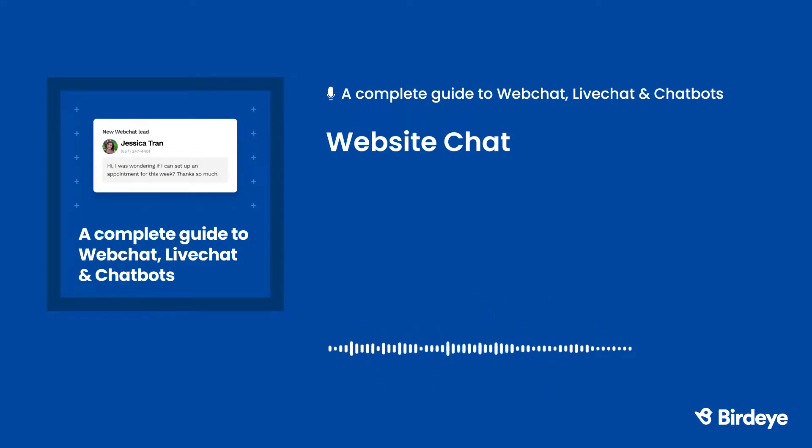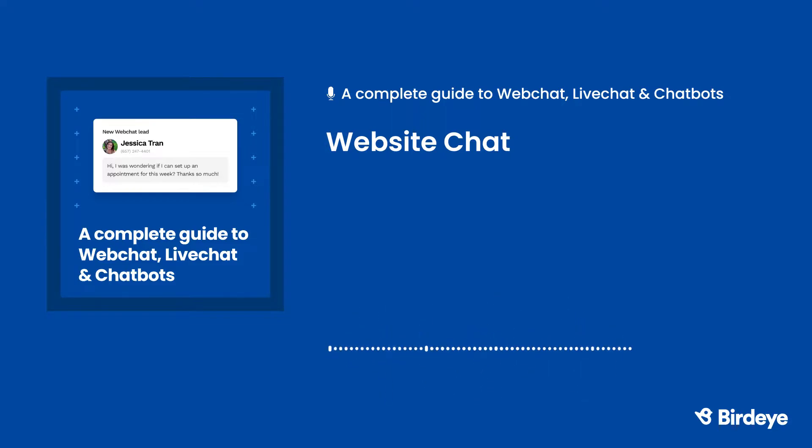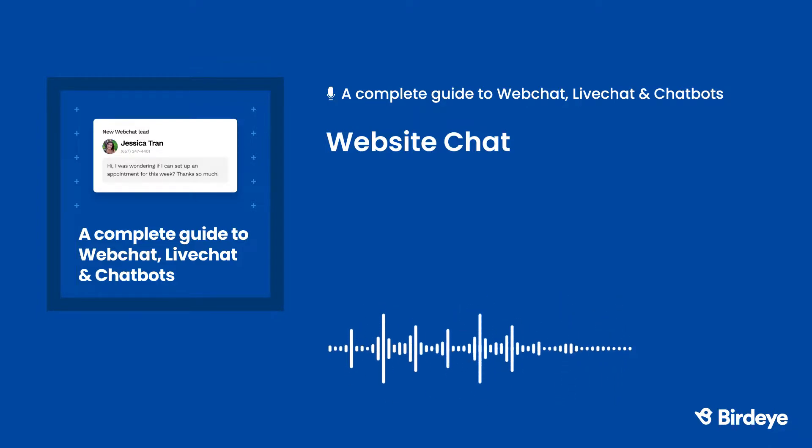In today's digital-first world, customers expect businesses to have a chat feature on their website. Unlike phone calls and emails, customers won't have to wait to get answers from website chat. Their questions, comments, and concerns will receive an immediate response, and they can connect with your business faster than ever. Gone are the days of scouring an entire website to find an FAQ page or a Contact Us section. With website chat, customers will see the chat widget on your homepage and know where they can get their questions answered.